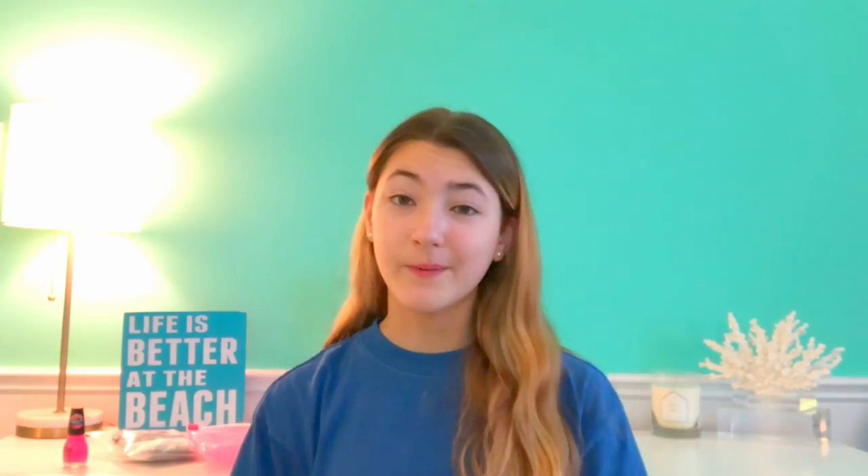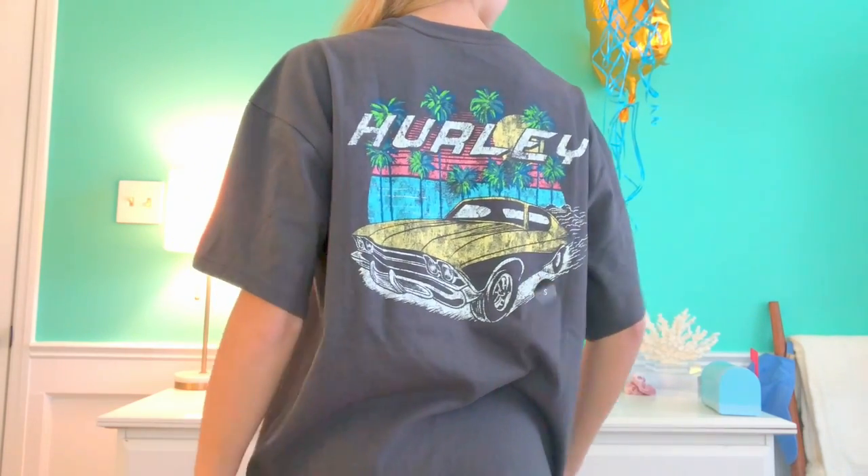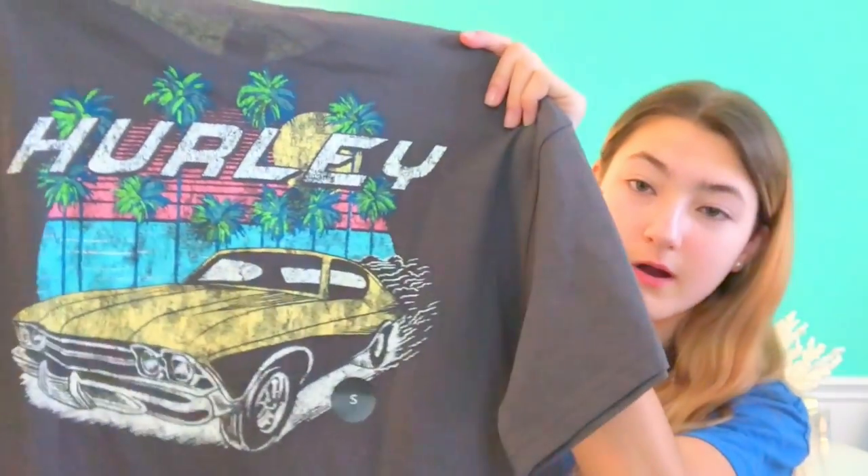The last shirt I got for my birthday was this Hurley shirt. Similar to how I felt about the Maui and Sons shirt — I was studying for exams, saw it, fell in love with it, and instantly knew I needed it. I added it to my birthday wish list but it was sold out in my size. A week before my birthday it magically restocked, so I was over the moon. It says Hurley on the front, but the design on the back is the coolest thing — it has a retro car and palm trees.